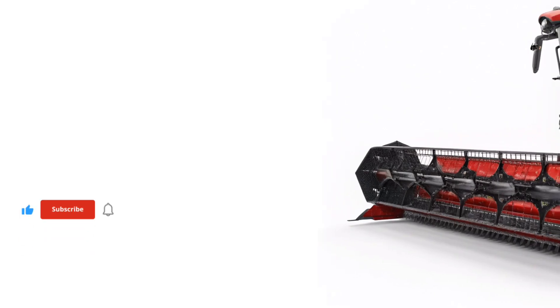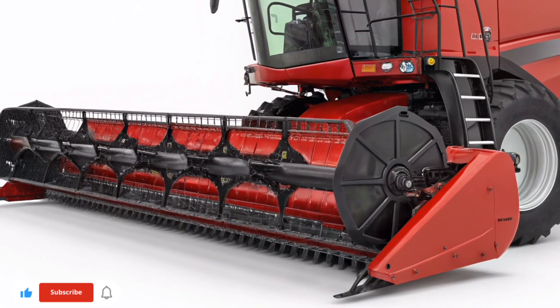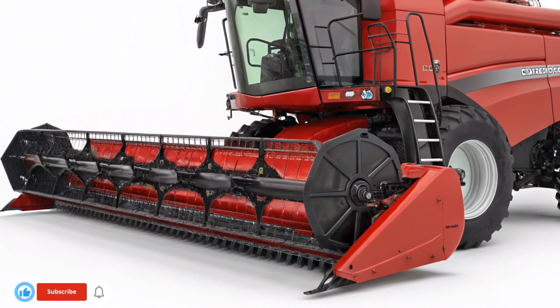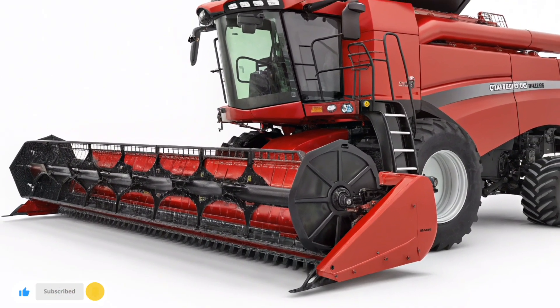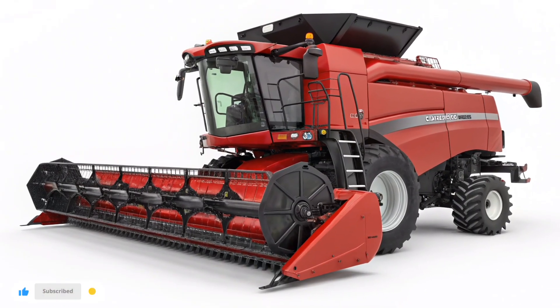Welcome to U.S. Harvest Technology, where we explore the latest innovations shaping the future of modern agriculture. Today, we're looking ahead to the 2026 Case IH Axial Flow Series AF12, a machine that promises to change how farmers think about harvesting.